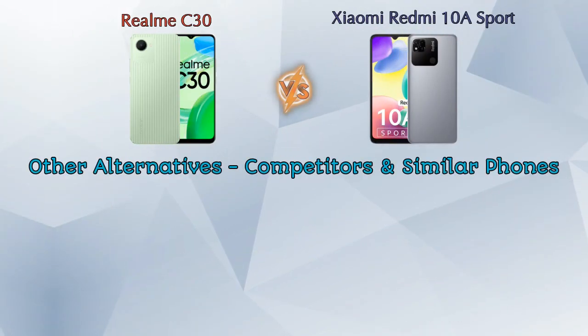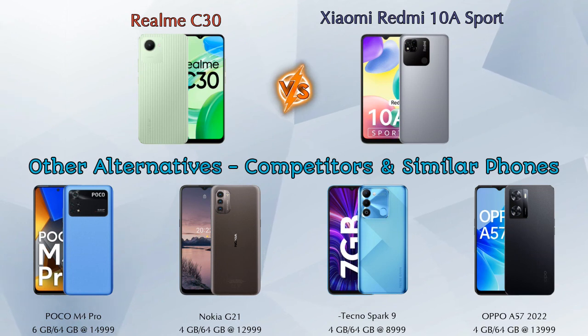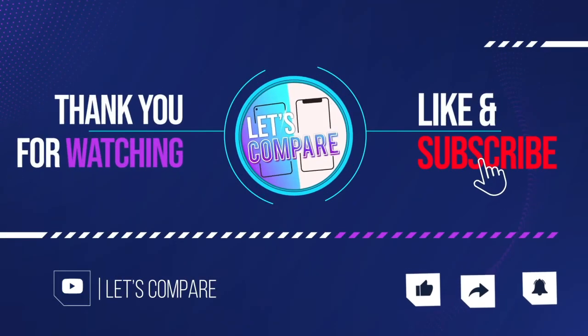Now let's talk about other competitors at the same price segment. First is Poco M4 Pro, second is Nokia G21, third is Tecno Spark 9, and the last is Oppo A57 2022. Details about all these competitor phones are available in the description. If you like our video, please like and subscribe. Thanks for watching.